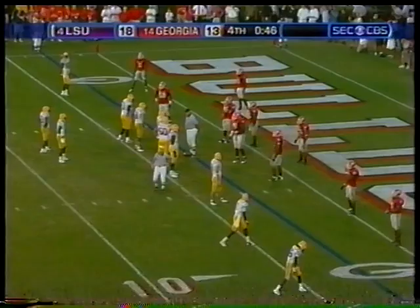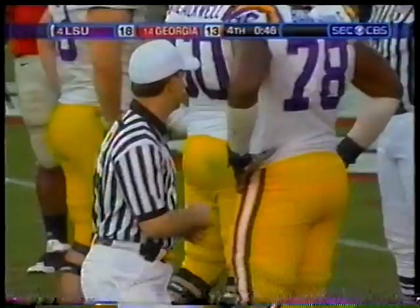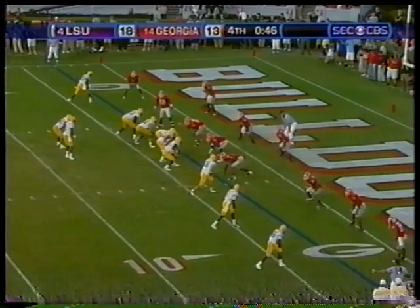LSU will go for two. 46 seconds to go. Really didn't like the celebration penalty — it changed the whole strategy of the game. There's a touchdown. Did he just say another celebration penalty to be enforced on the kickoff? It looks like LSU just got it. Oh, my goodness.